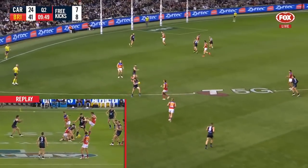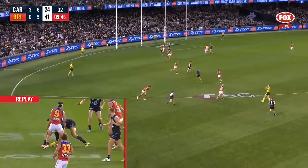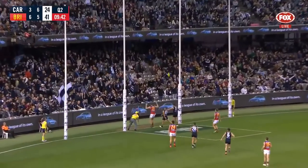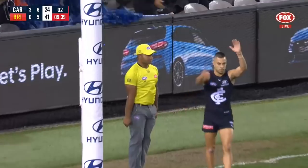Beautiful kick, beautiful kick. Walsh has got it from 55 out, he runs to the line and thumps it long. The Blues need one and that young superstar delivers for Carlton.